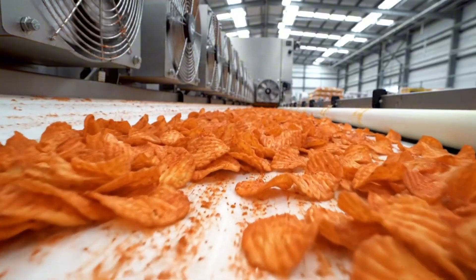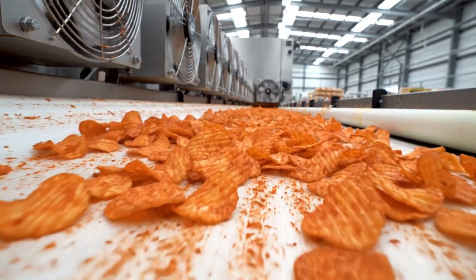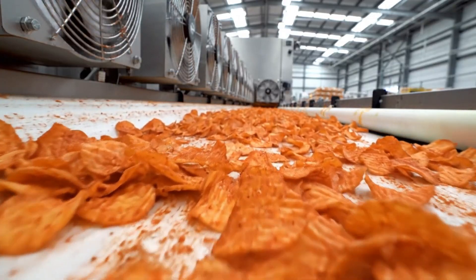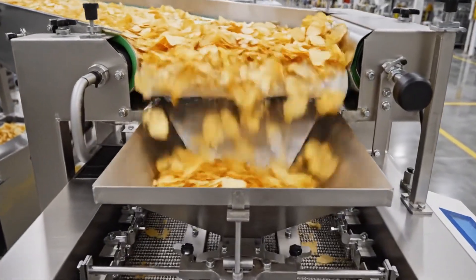A brief rest period allows the oil and seasoning to set on the chip surface before they are dropped into bags. Gravity takes over now, feeding the chips down into the weighing machines.